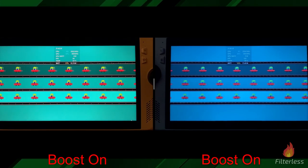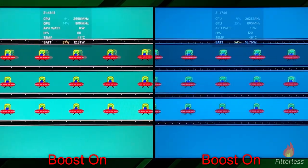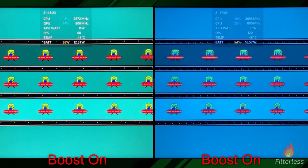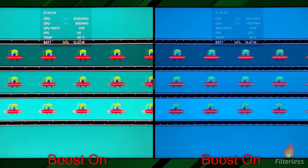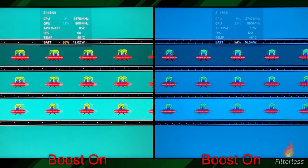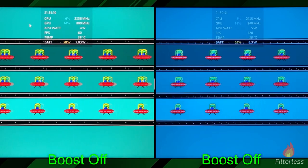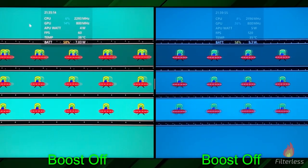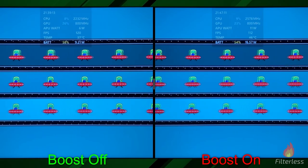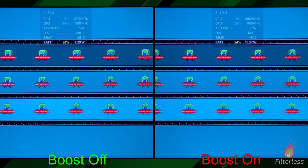For this next test, brightness is the same though contrast looks slightly different. This is the UFO test commonly used to test for ghosting on monitors — it keeps the display running at max refresh rate. At 60Hz with CPU boost on we're at about 12 watts, and at 120Hz we're at about 16.5 watts. Running the same test with CPU boost off, we're at about 7 watts at 60Hz versus 9.3 at 120Hz. With both at 120Hz, boost off uses 9.2 watts versus 16.6 with boost on — about an 80% increase in power.